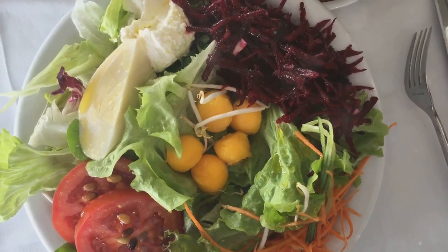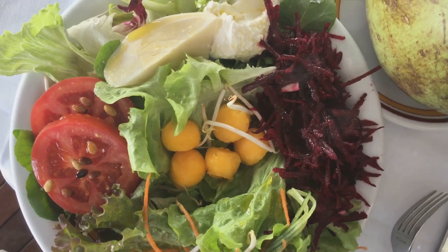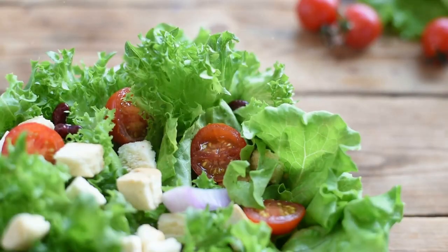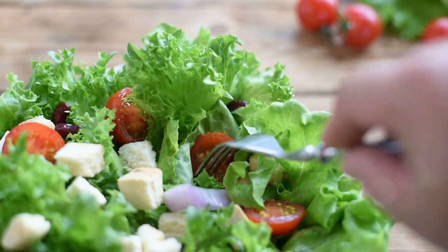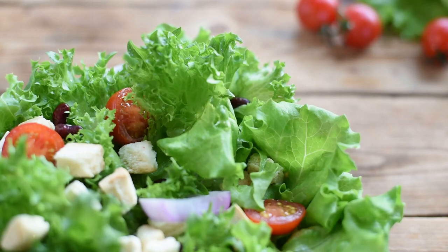Ready for more? Here's technique number seven: eat light meals. When we travel, we often treat ourselves to rich, heavy meals. But did you know that these can disrupt your sleep pattern? Our bodies need to work harder to process these meals, which can keep us awake when we should be sleeping. So opt for lighter fare, especially close to bedtime.